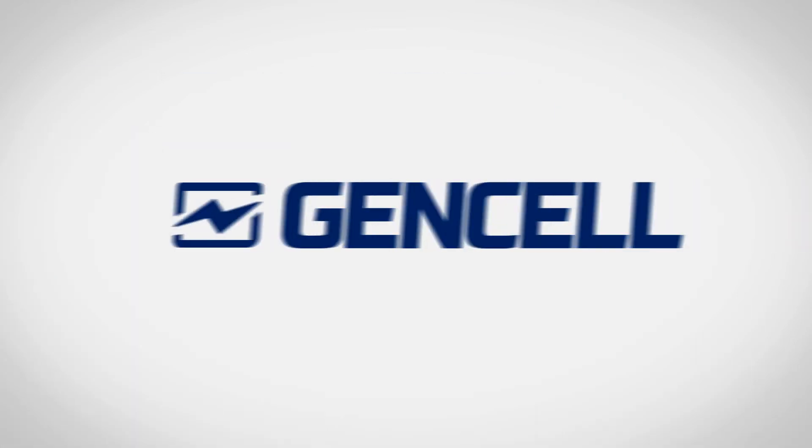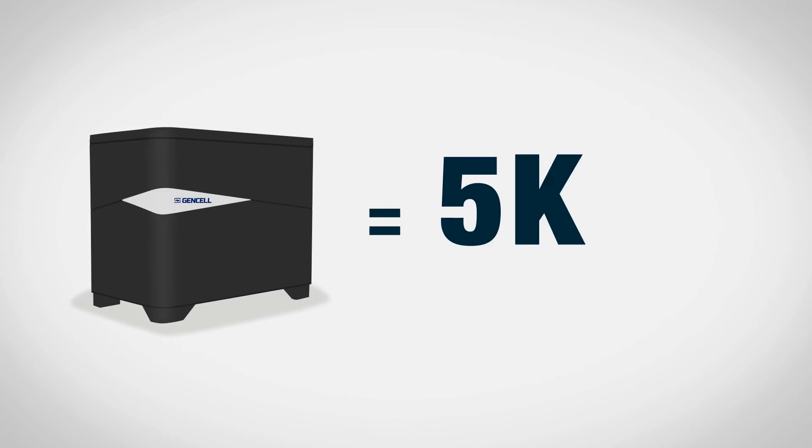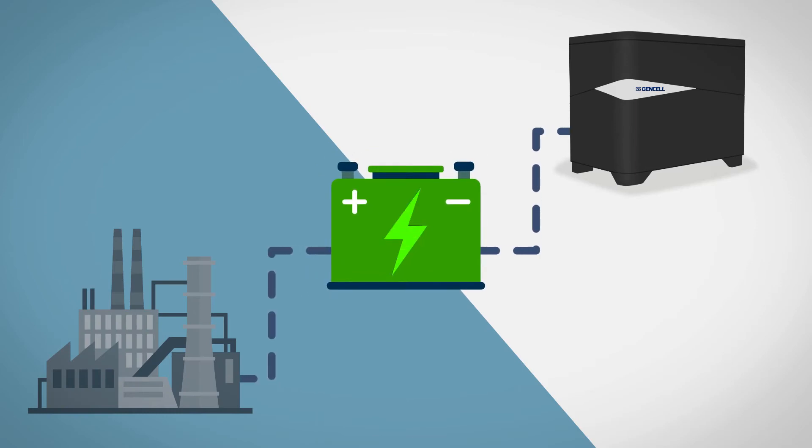This allows GenCell to manufacture an efficient fuel cell power backup solution that produces 5 kilowatts of auxiliary power for substations and power plants to keep backup batteries fully charged.